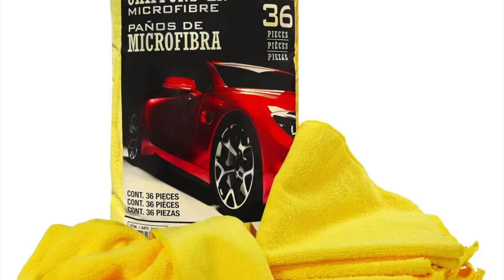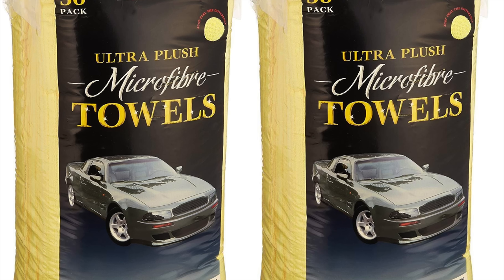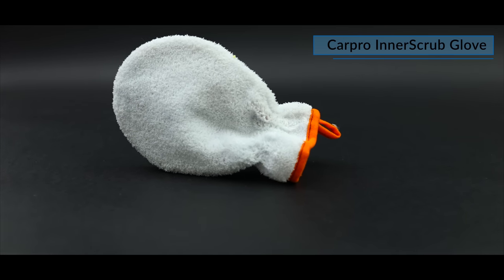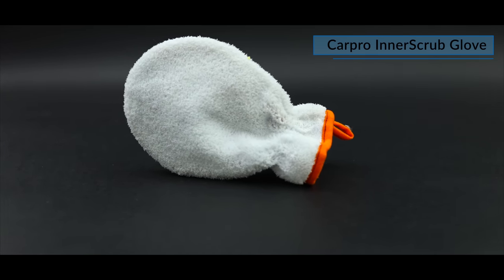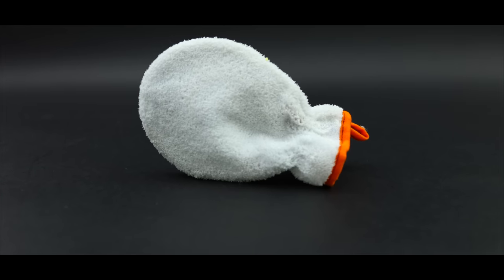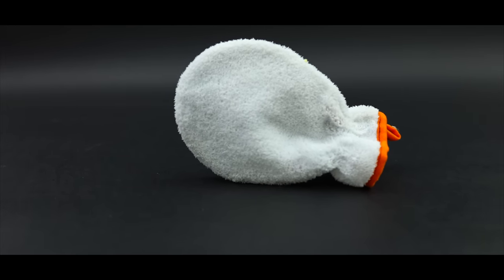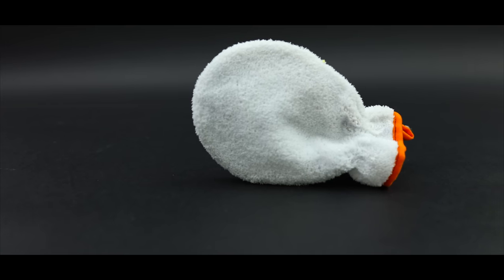For you guys overseas, I still think the Kirtland cloths are a decent and very affordable choice for interior cleaning. Second is the CarPro Inner Scrub Glove. I know it may look a little gimmicky, but it's just so effective at quickly scrubbing down large surfaces from plastics to leathers, and even upholstery, perhaps quicker than most brushes generally.